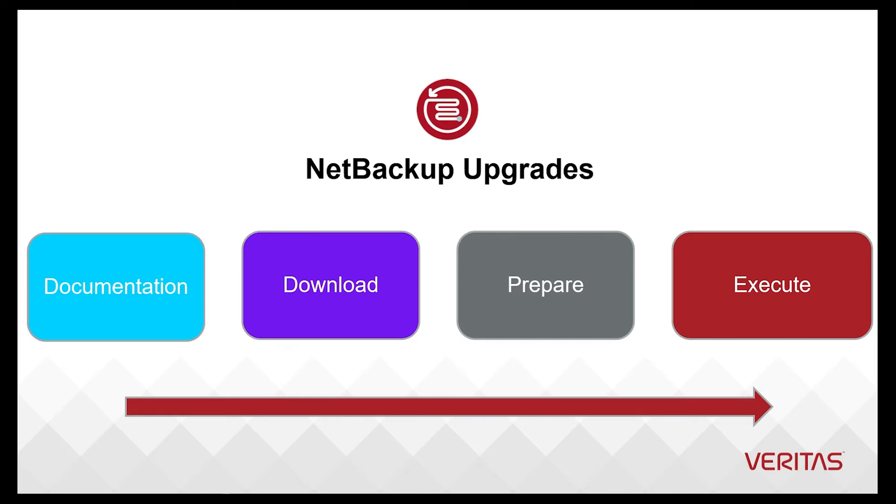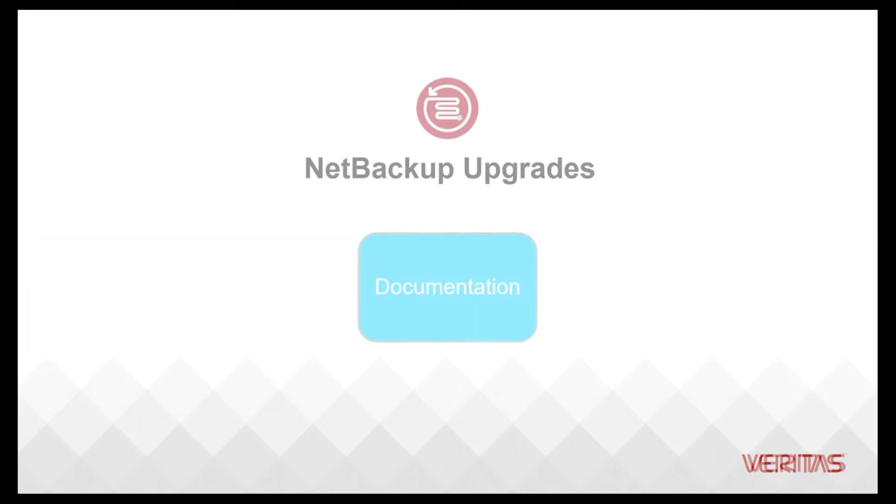At the beginning of the process is the decision to upgrade. Part of the decision to upgrade includes the target version's release notes, upgrade guide, and late breaking news.